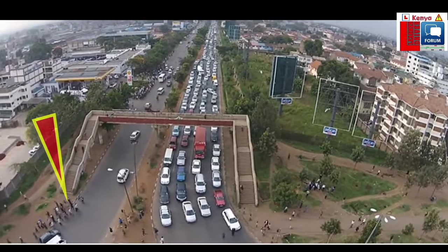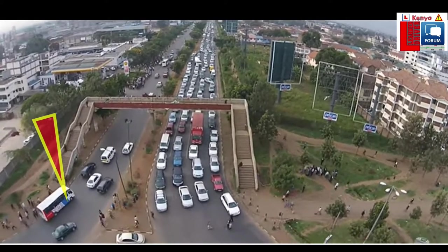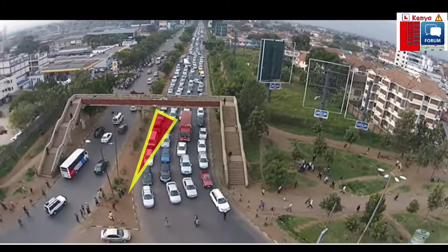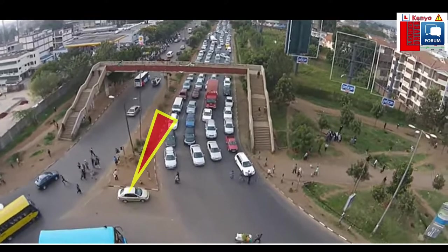Look at the pedestrians. They are one of the major challenges and risks when navigating or operating through a roundabout. So you should be very careful about pedestrians.